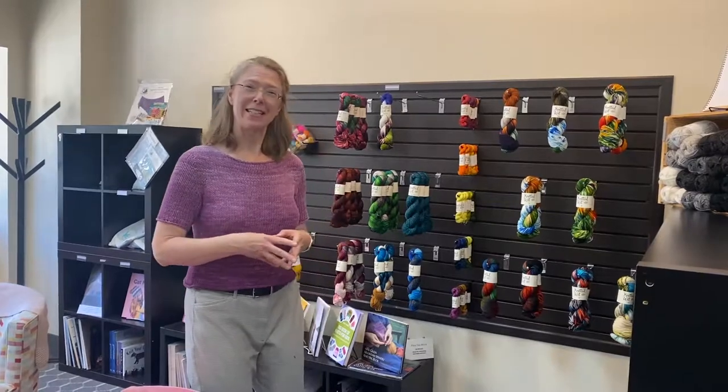Hi, I'm Cynthia from Northfield Yarn. I know for many of you it's been a really long time since you've been able to come into the shop, so I'm recording this quick shop tour just to show off some of the things that are here that you might like to see.